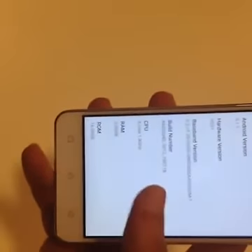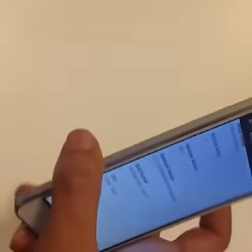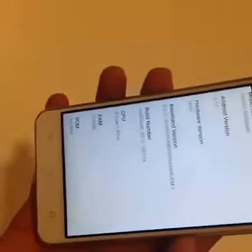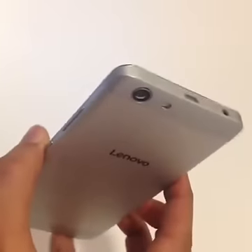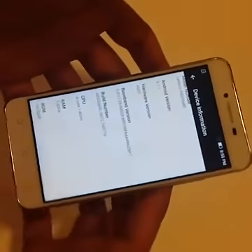The phone is available in two variants — the Vibe K5 and the K5 Plus. The global price as Lenovo puts it is $129 and $149 respectively. The reason I have just one in my hand is because both phones are identical barring the display and the SoC.